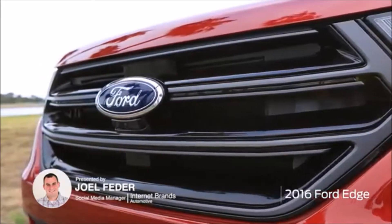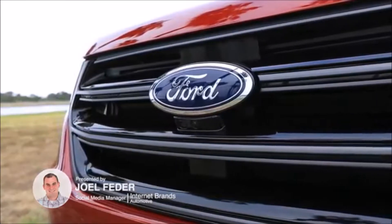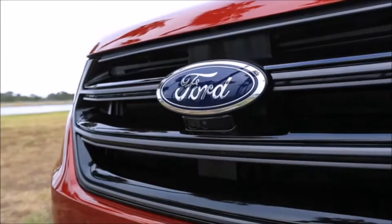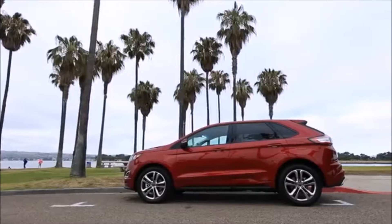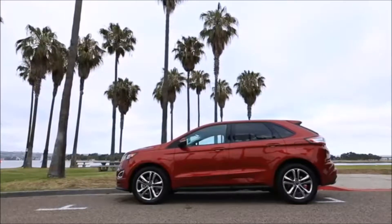The Ford Edge is a mid-sized crossover with seating for five. It slots below the Flex and Explorer but above the Escape in the company's family of utility vehicles. The Edge competes with a wide variety of vehicles such as Nissan's Murano, the Chevrolet Equinox and GMC Terrain, and the Kia Sorento.